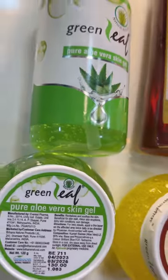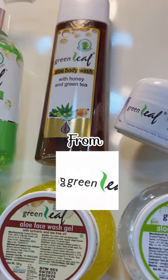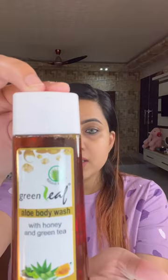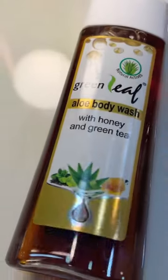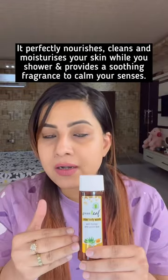Today I'm sharing ultra affordable natural organic products — I haven't seen any other brand with such a good ingredient list and such an economical price point. This one is a Green Leaf Aloe Body Wash with the goodness of honey and green tea, contains all natural ingredients and is so gentle on your skin.